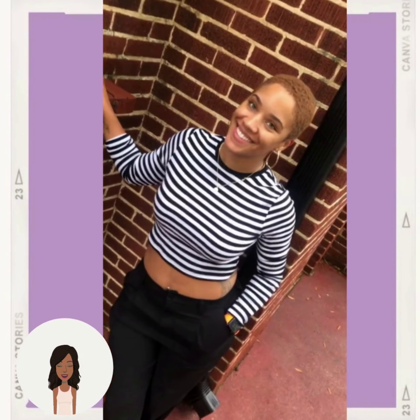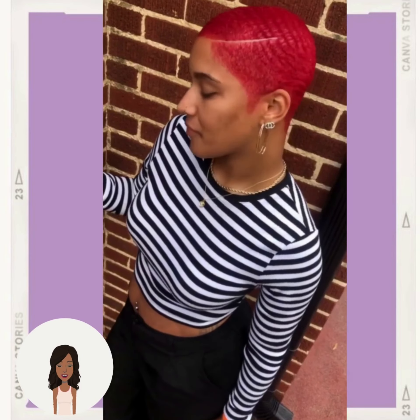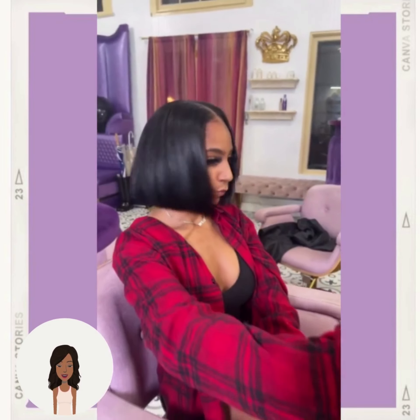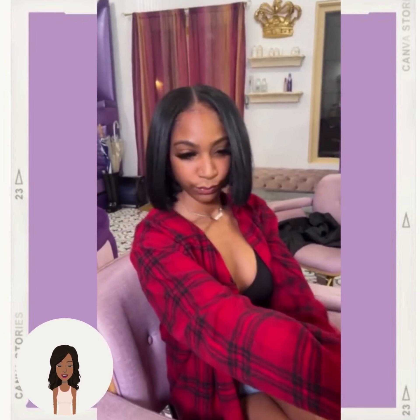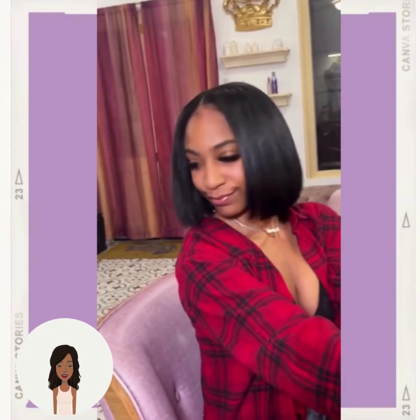Hello everyone, welcome back to the Style News Network. Today we're going to be taking a look at some very chic winter hairstyles. Here we see this gorgeous bob haircut. This one comes to around the jaw and it features a middle part down the center.